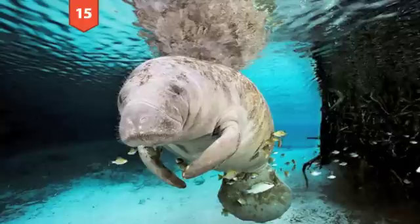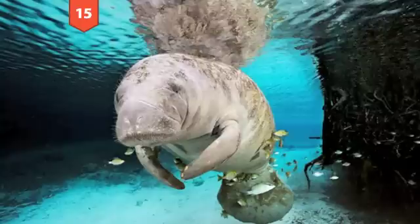Number 15: A manatee in Florida. This manatee was swimming in the fresh water of Crystal River, Florida when it was photographed by Brian Skerry. They continue to be threatened by a number of factors including boats, toxins, and loss of habitat.